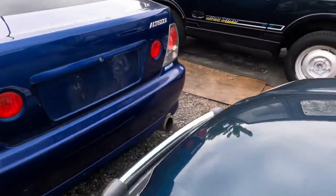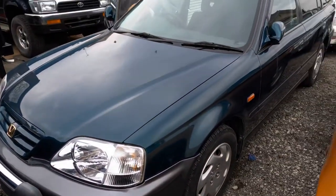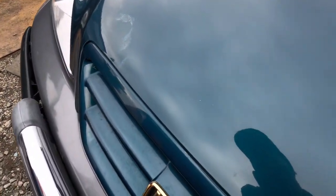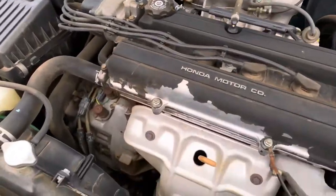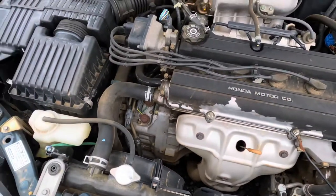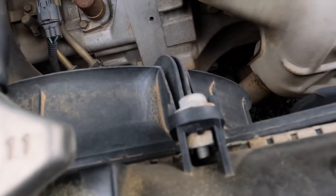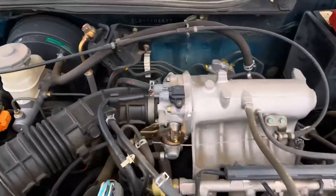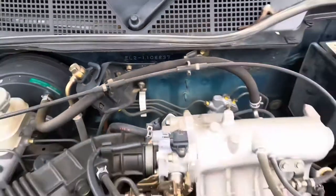Pop the hood. Look at it. Look at that muscle, man. Look at that muscle baby. What model is that? Oh, it's a B20B. Some people were arguing with me that it's a B18, but this is a B20B. There's the VIN number over here, for whoever needs it.